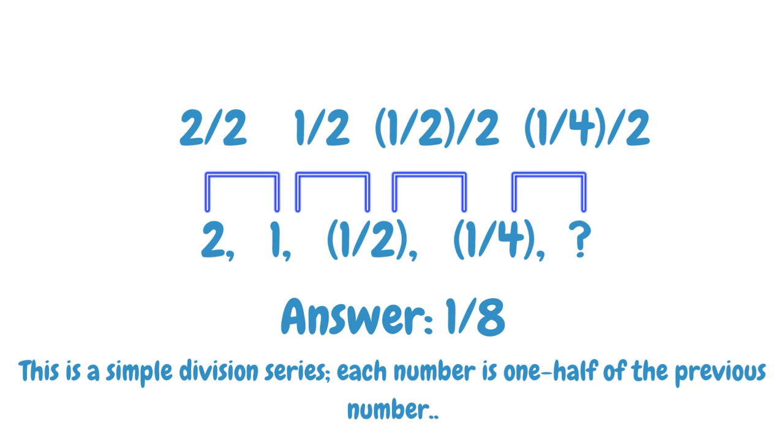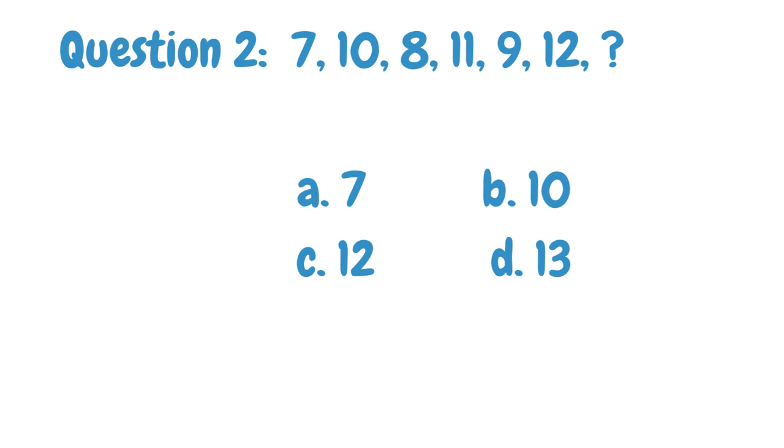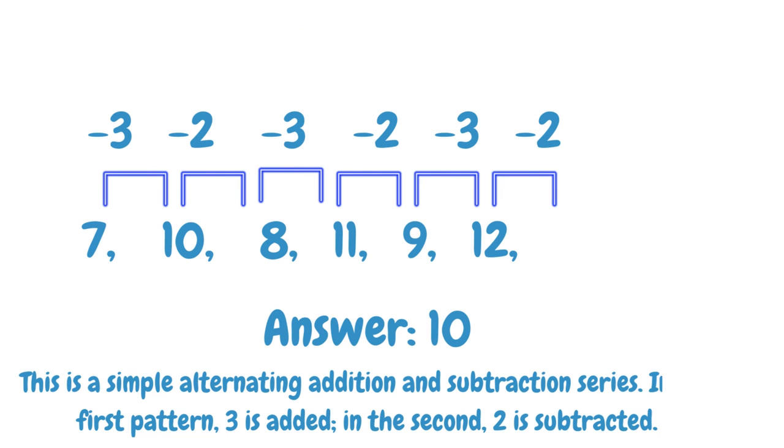Find the next number in the given number series. The answer is 10. The explanation is given below.